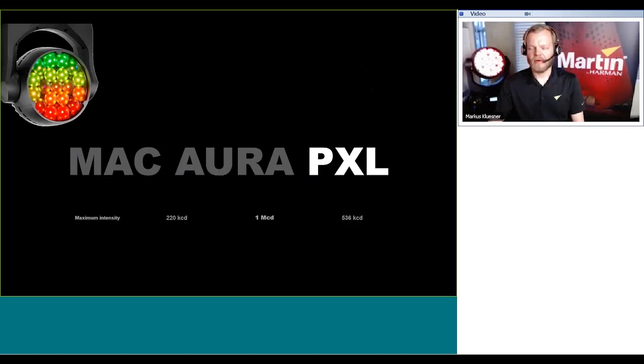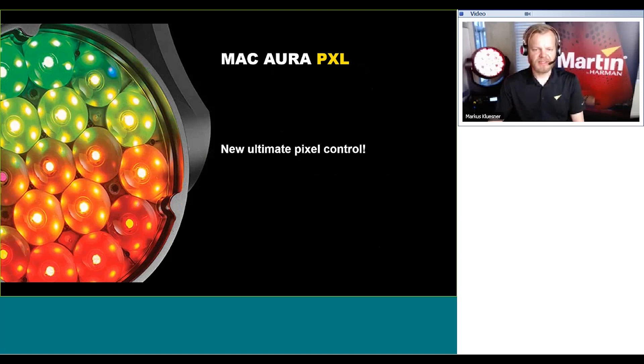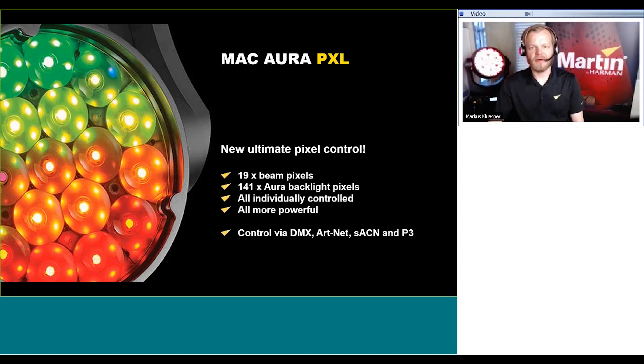The Mac Aura PXL is called PXL because it is fully pixelated. There are 19 main beam pixels and 141 Aura backlight pixels, all individually controlled. This enhances the effect possibilities and delivers an all-new and truly unique Aura backlight effect for radical looks, organic looks, distinct looks, and also subtle looks — all controlled as you like. The much brighter Aura backlight allows for fixtures to be used on daylight shows and still maintain a great visual impression.